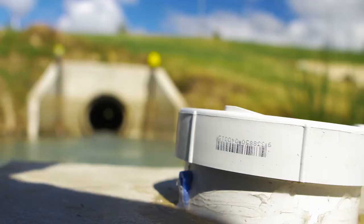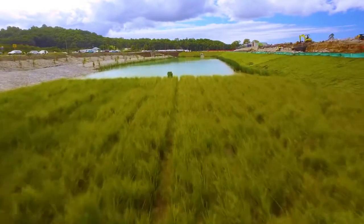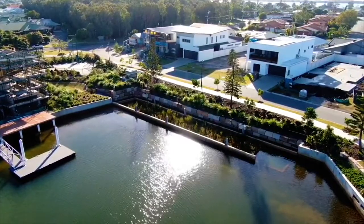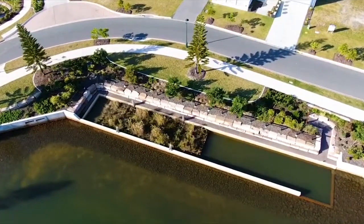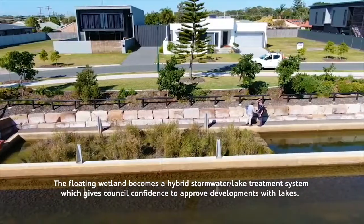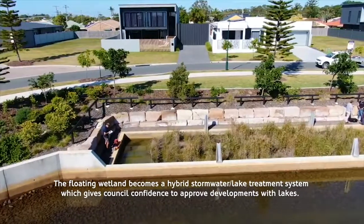With water recirculation, the wetland enables lake water treatment, contributing to the overall health of the lake ecosystem. Many councils are sceptical about developments with lakes because they inherit assets which have water quality issues. The floating wetland becomes a hybrid stormwater lake treatment system, which gives council confidence to approve developments with lakes.